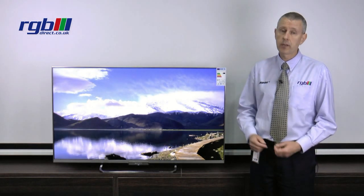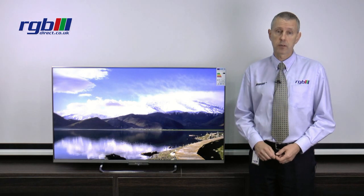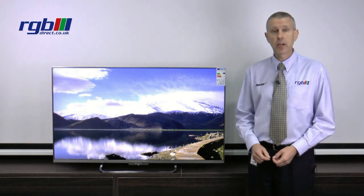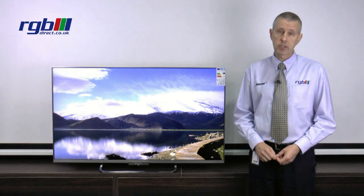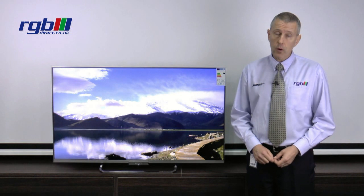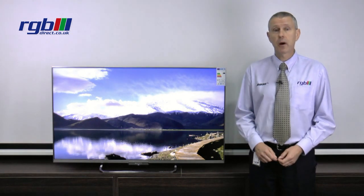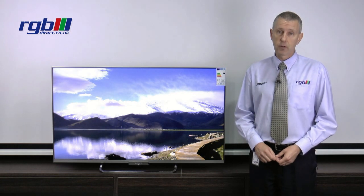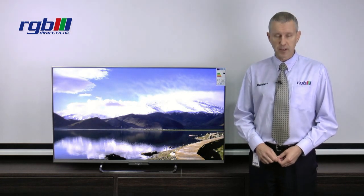Power consumption is very good — it's A++ class energy efficiency, so very efficient indeed. If you'd like a demonstration or any more information on this television or any of our others, you can visit us in store or go to our website at www.rgbdirect.co.uk. Thank you for watching.